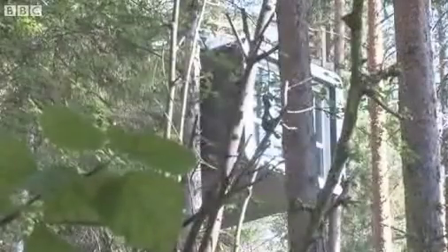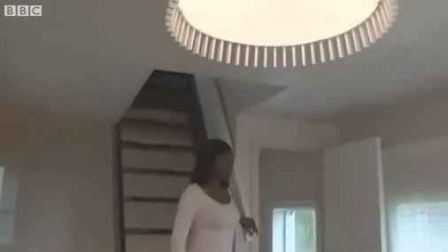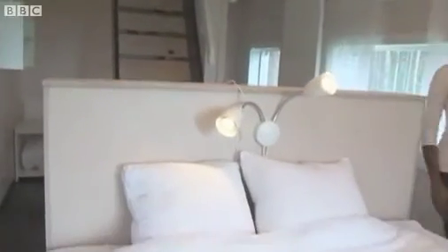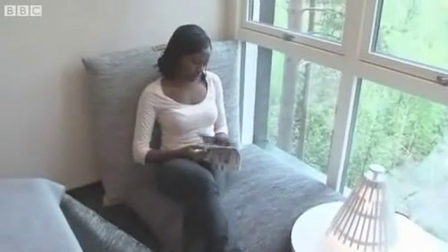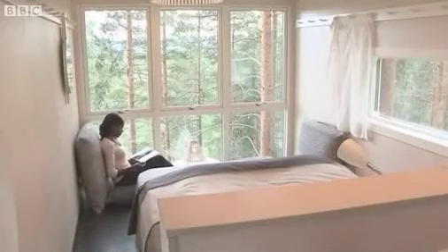The third room, the cabin, focuses on relaxation. With floor-to-ceiling windows, the room feels light and spacious. The comfortable seating area is ideal for taking in the view of the nearby Luleå River.